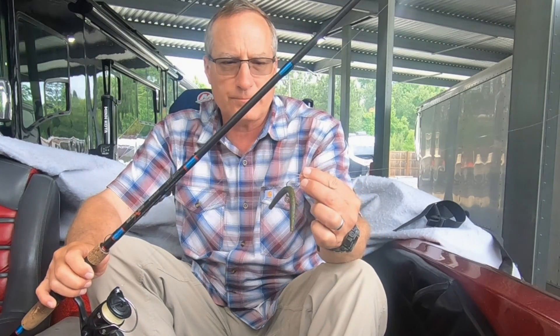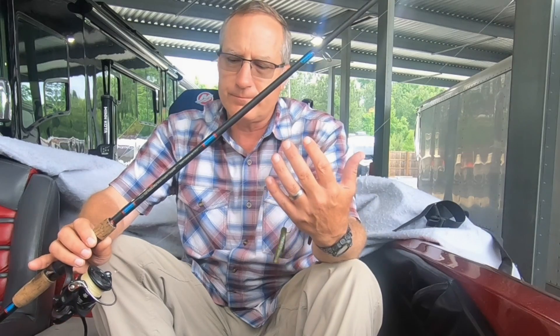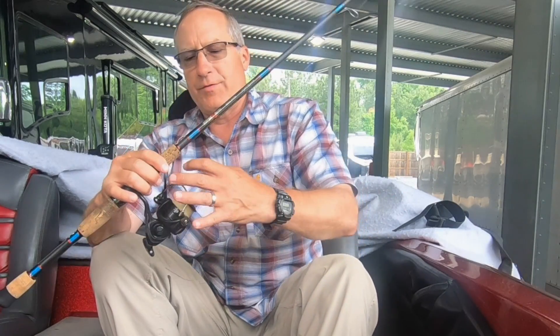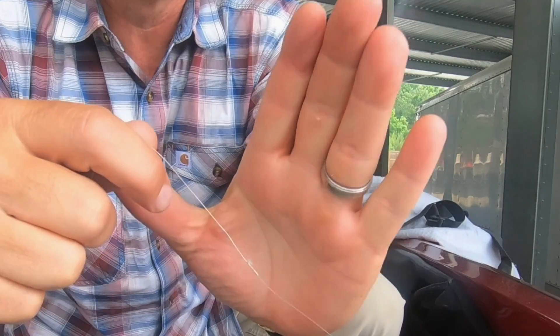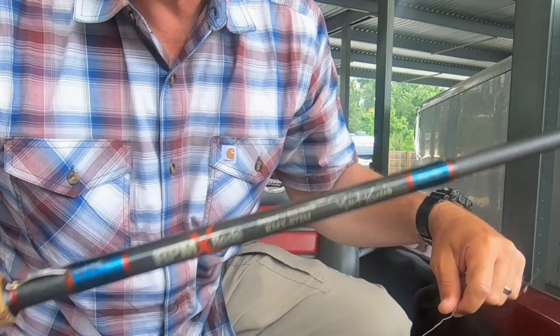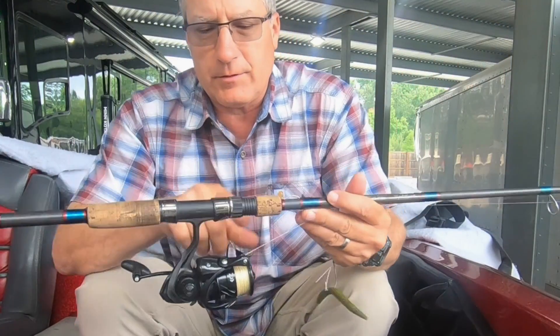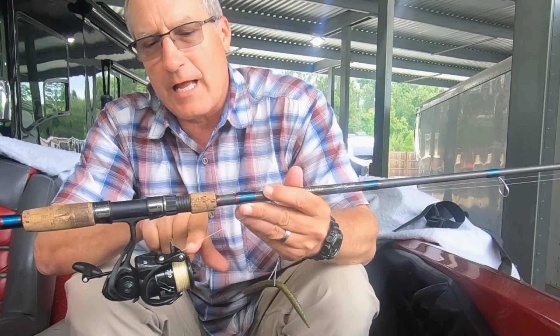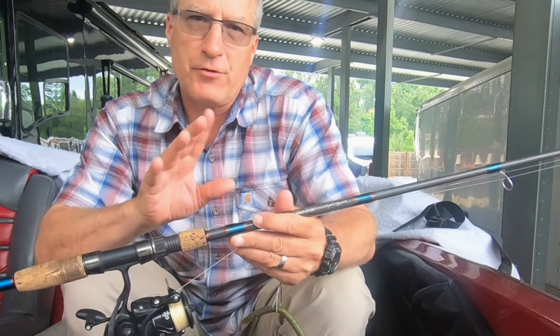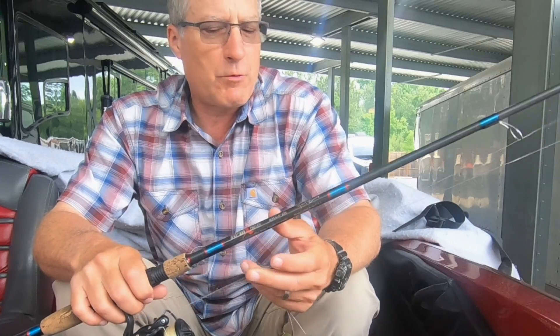I used the VMC Nico rig hook. I used 8 to 10 pound fluorocarbon leader with the FG knot, and 10 to 15 pound braided line, high visibility. So you can see — if you use green or black, sometimes it's a little hard to see in the water, and you really want to be line watching.